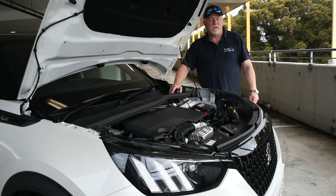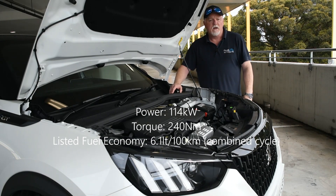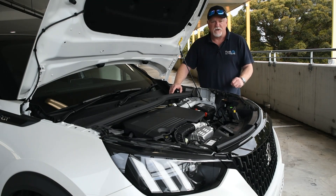Powering the 2008 GT Sport is a 1.2-litre three-cylinder turbo motor, good for 114 kilowatts of power and 240 Newton metres of torque, coupled with an eight-speed automatic transmission. It lists fuel economy at 6.1 litres per 100 kilometres on the combined cycle. It's a very zippy little motor and a pleasure to drive.